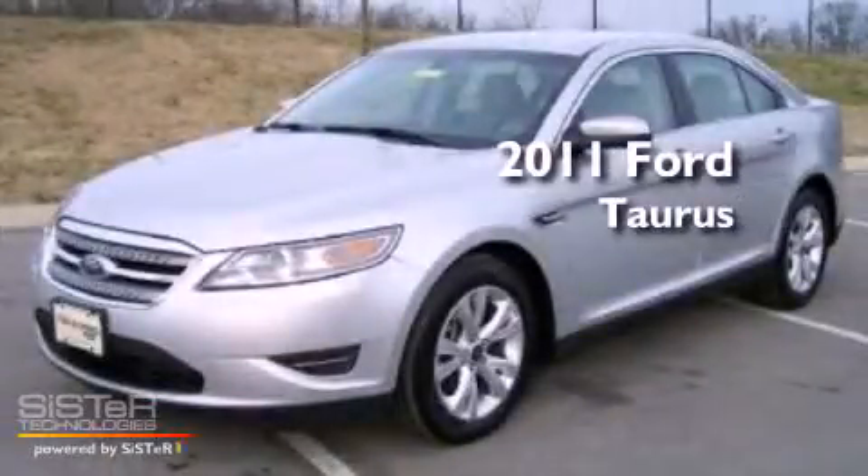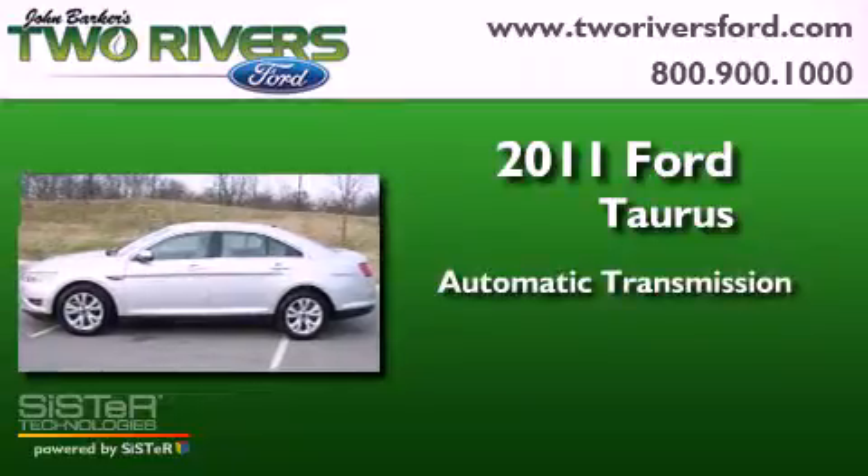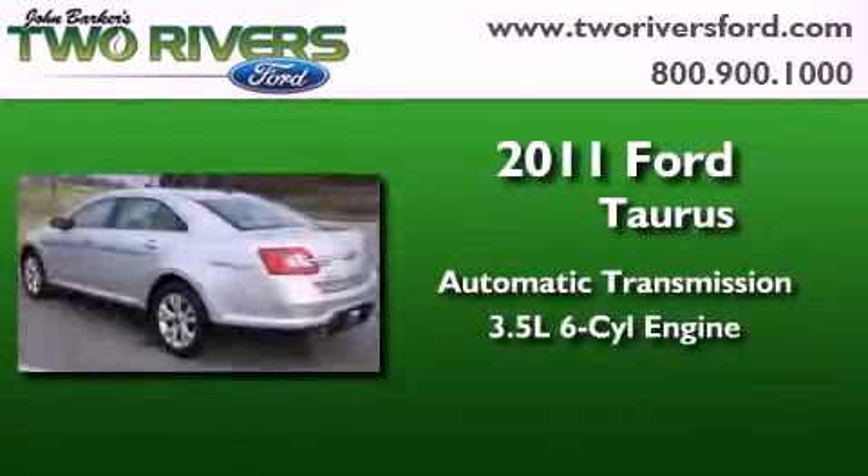This is a 2011 Ford Taurus. This four-door sedan has an automatic transmission and a 3.5-liter V6.